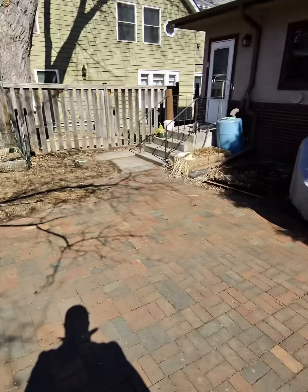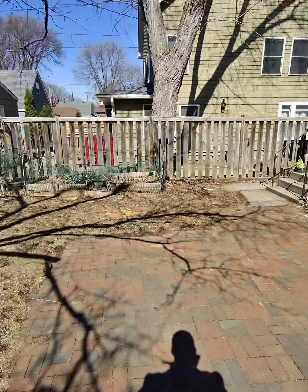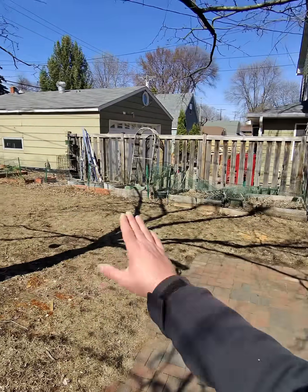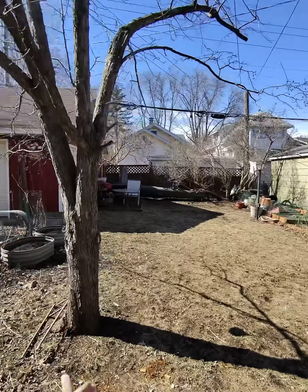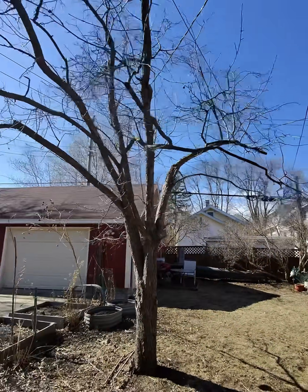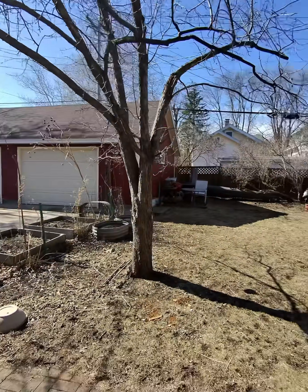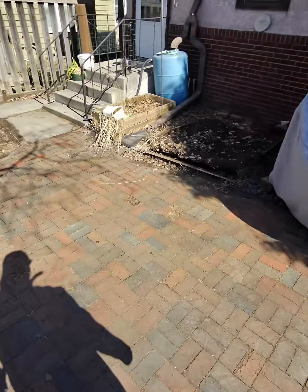We're also going to propose a 3D design for the space to show them how awesome this backyard can look with new garden beds, new lilacs that look healthy, some fruit trees — a couple of small fruit trees because this crab apple is diseased — and it's going to make this yard look immaculate. But it's also sustainable. Very excited about this one.